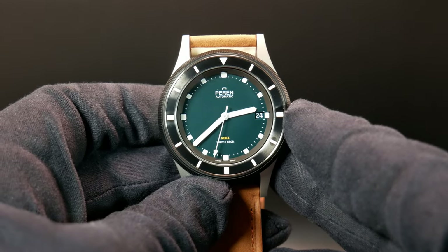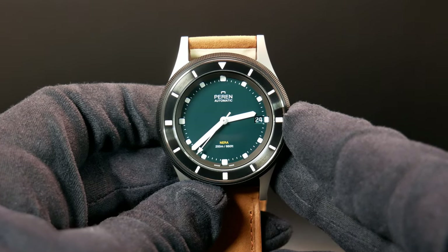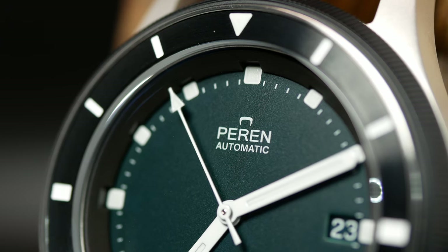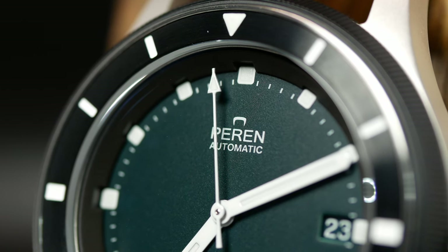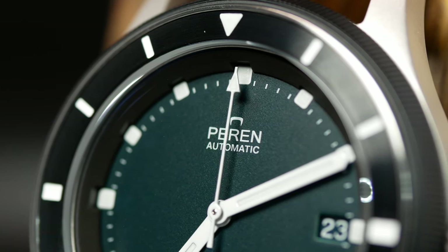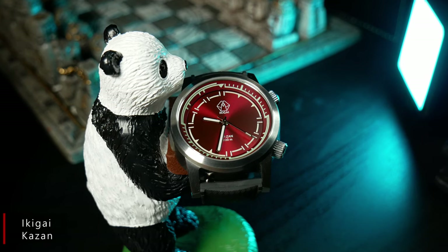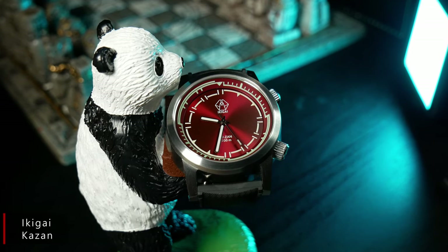Really the only element some people may have an issue with is the branding. For those who take their watches really seriously — and at this price, maybe you should — the vampire fang branding might just be too goofy. Yet for me, it's something I like. It's fun, quirky, and goofy. If you're a fan of the channel, you know that's what I tend to gravitate towards. I love a serious straightforward design, but I still think there's room in this world for the oddballs.